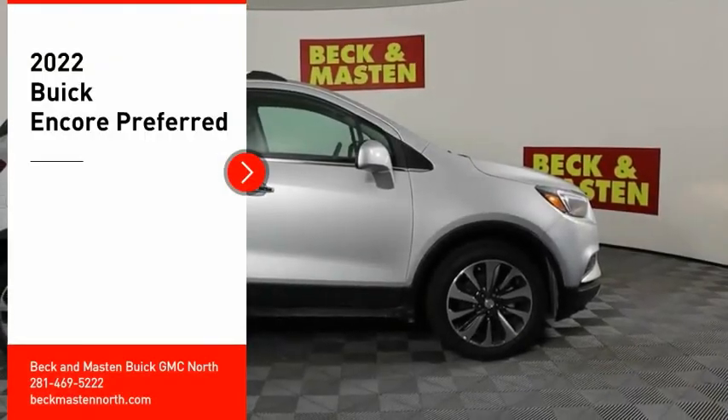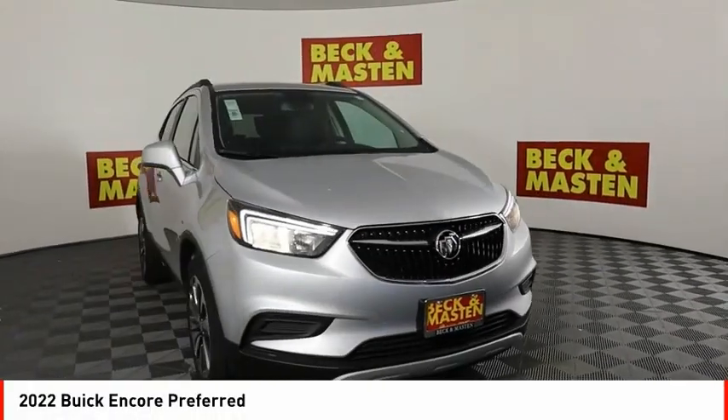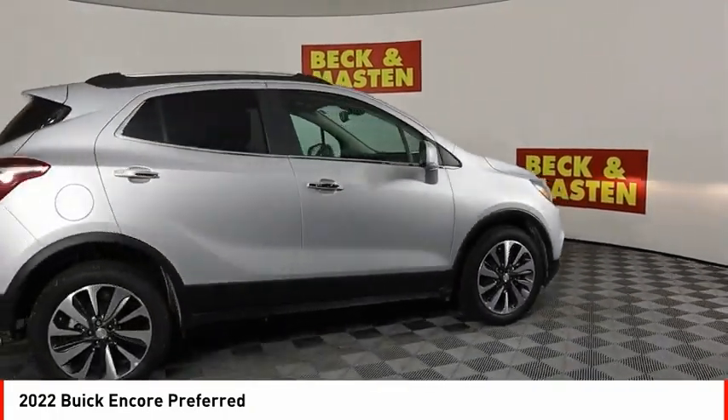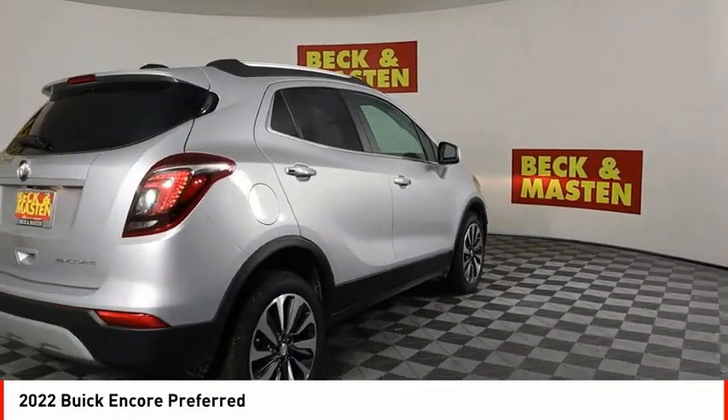Looking for the right vehicle? Check out the 2022 Encore. The Encore captures Buick's traditional strengths, while demonstrating luxury and style in a petite size.